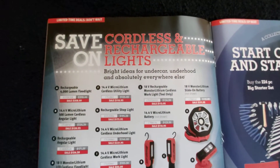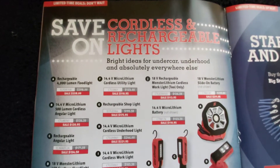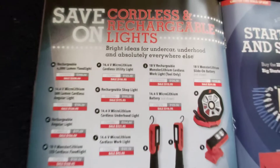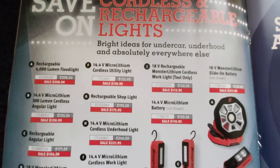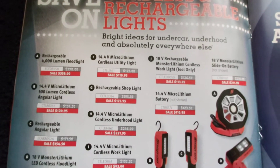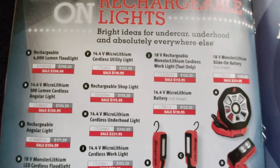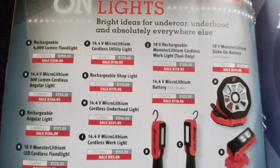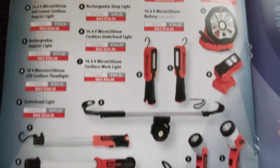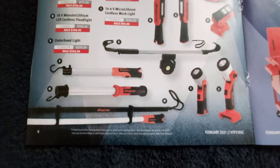As usual they've got a whole bunch of lights — 18 volt, 14.4 volt, USB charging. In the trade it seems like whatever job you're doing you could always use a different light, a different angle, a different way of mounting them, all sorts of different lumens, bright ones, dull ones, all sorts of different prices. So basically whatever you need there's a light available to work with you.